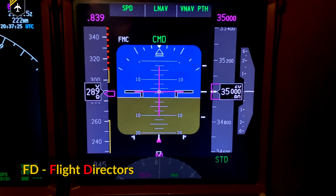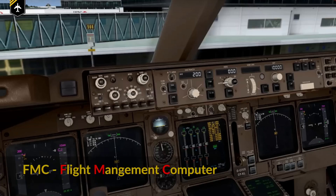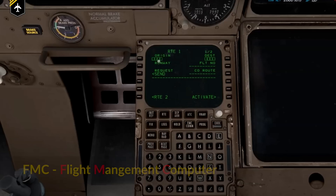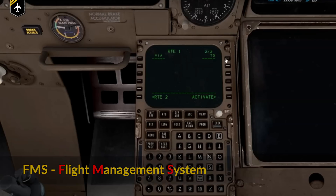FD stands for Flight Directors — the little graphical aid in front of the artificial horizon. FMC, the Flight Management Computer, is a system based on a database that allows the programming of routes, SIDs and STARs, and is part of the FMS, the Flight Management System, which contains many subsystems like the FMC and other navigation systems.